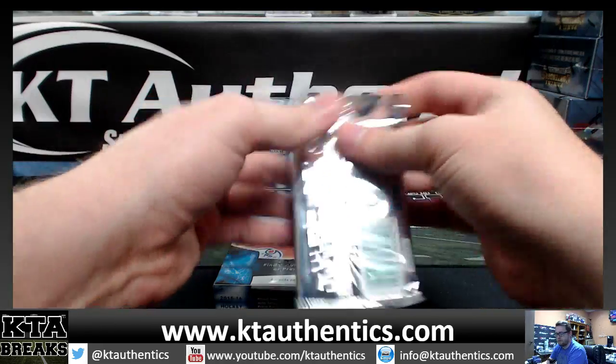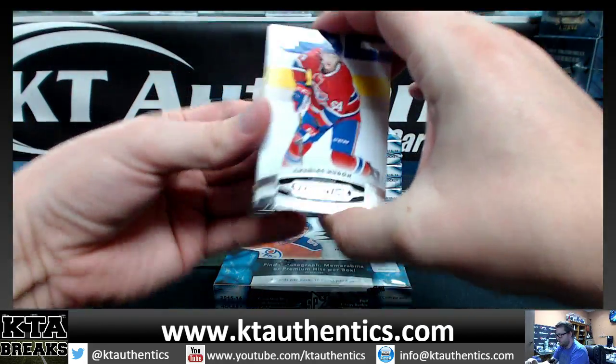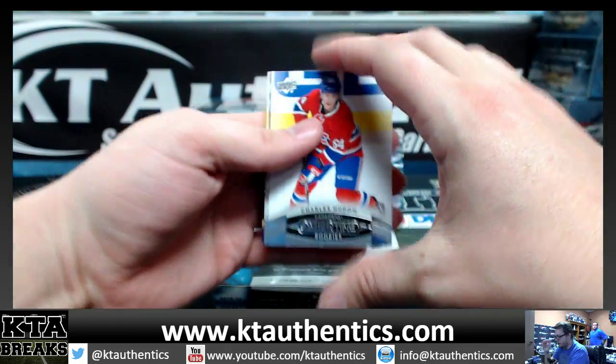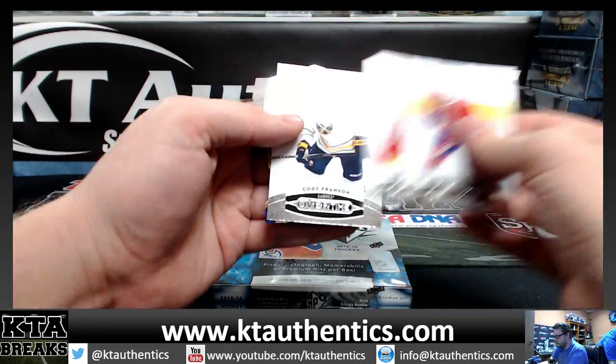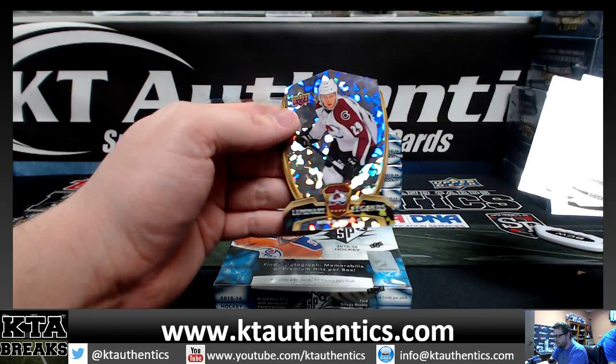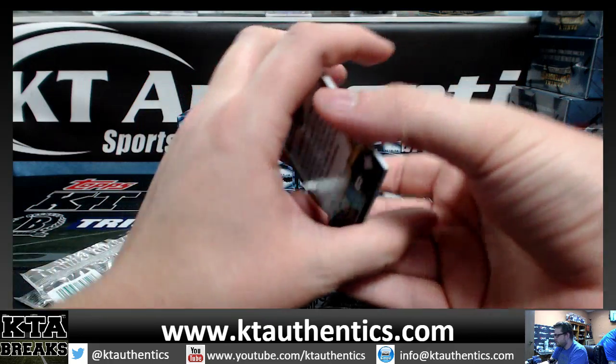Start with the free pack. We got Charles Howden, Henrik Zetterberg, and Cody Fronson. And Luminary Legends is Nathan McKinnon — not numbered.